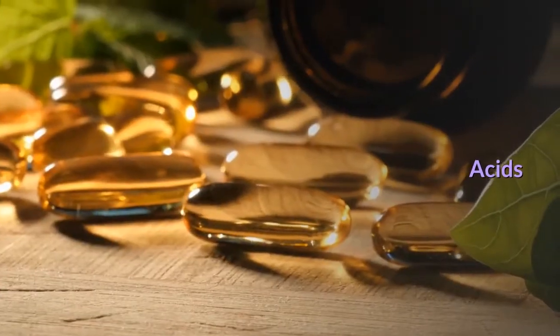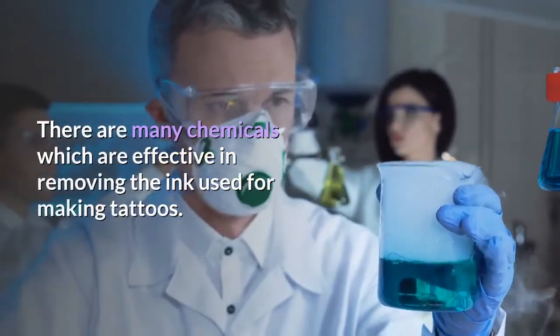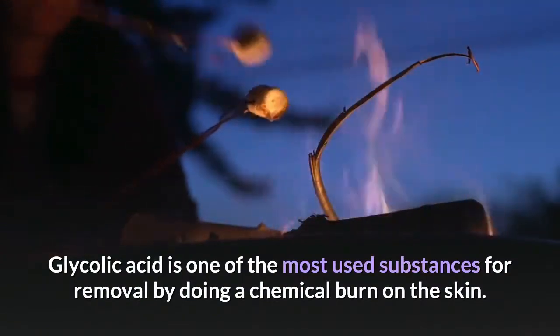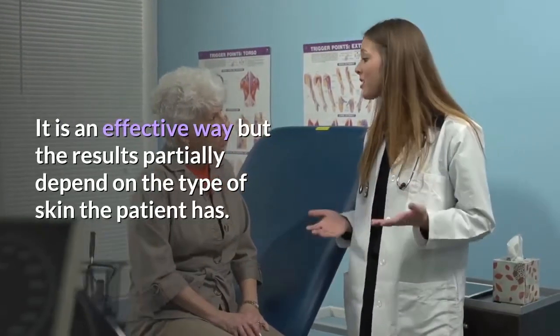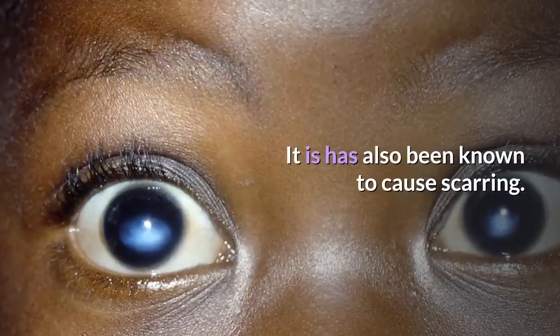Acids. There are many chemicals which are effective in removing the ink used for making tattoos. Glycolic acid is one of the most used substances for removal by doing a chemical burn on the skin. It is an effective way but the results partially depend on the type of skin the patient has. It has also been known to cause scarring.